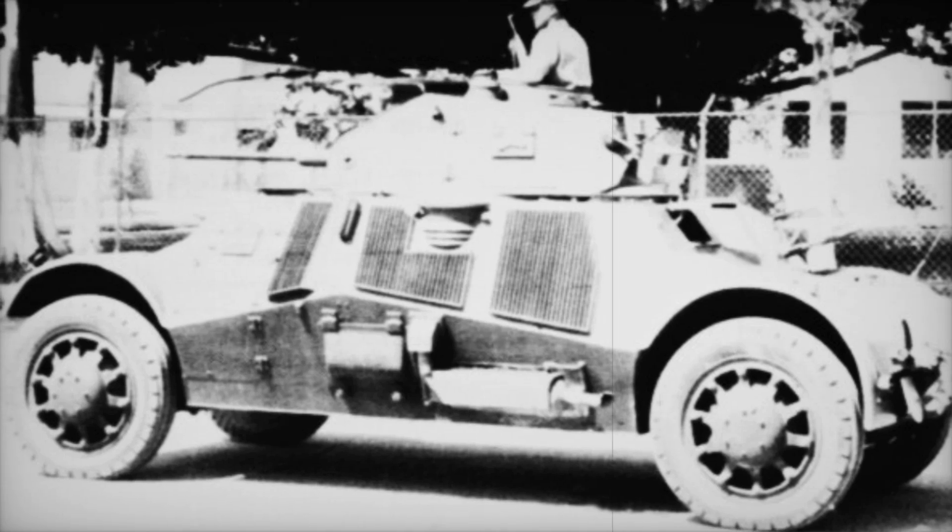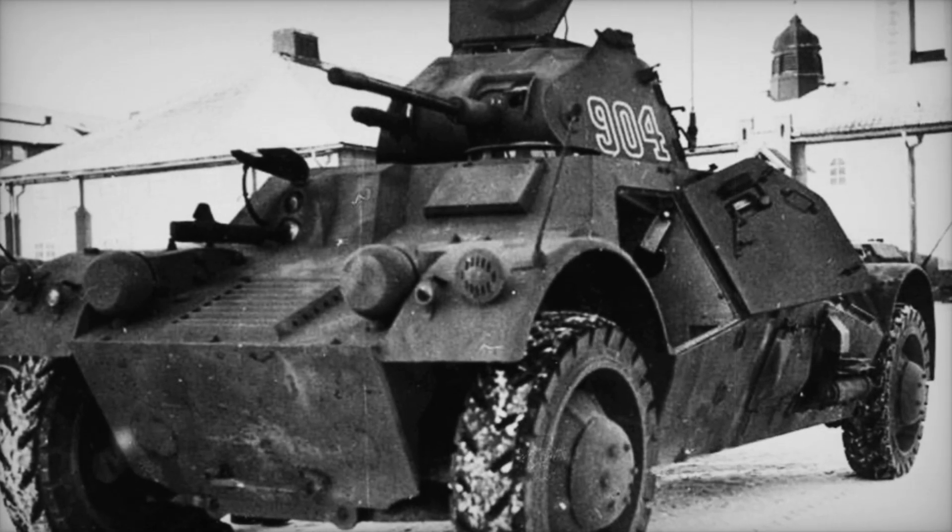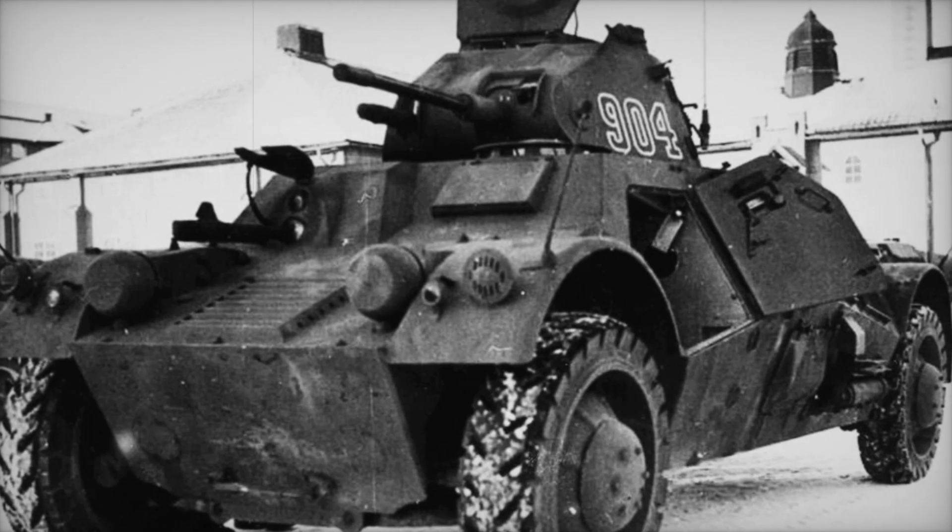Stay tuned, because the journey of the Lynx will reveal secrets of innovation, bravery, and the indomitable spirit of those who faced the storm of war.